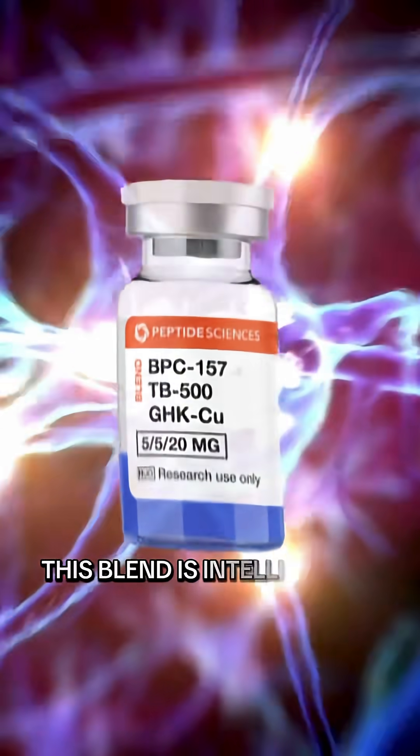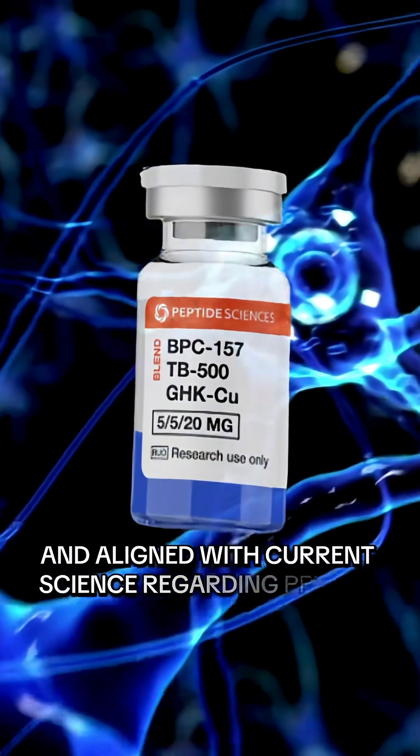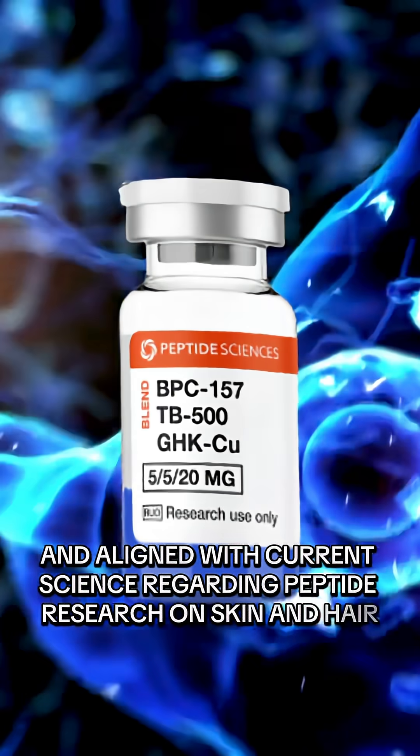This blend is intelligently formulated, easy to follow, and aligned with current science regarding peptide research on skin and hair health, tissue repair, and longevity.